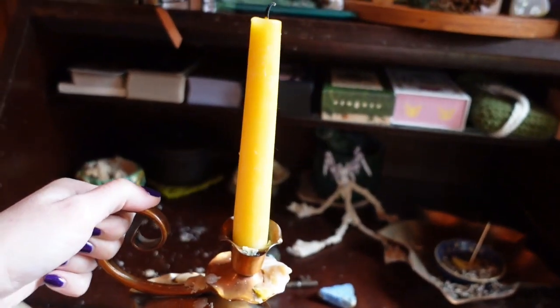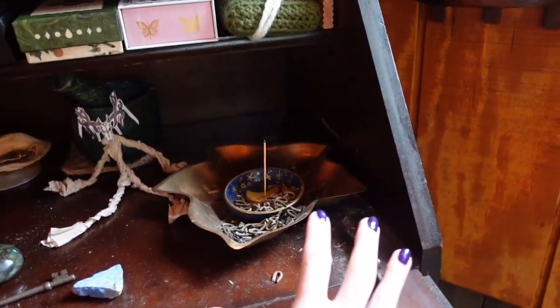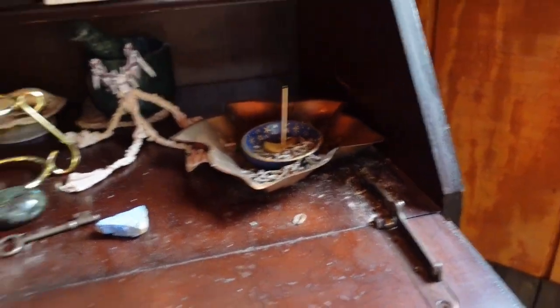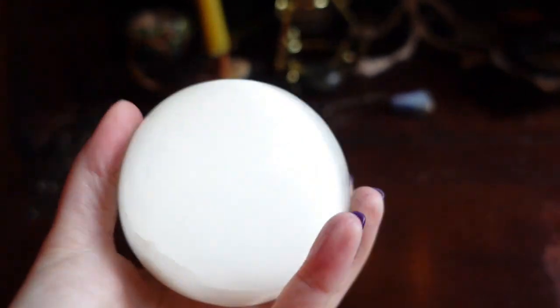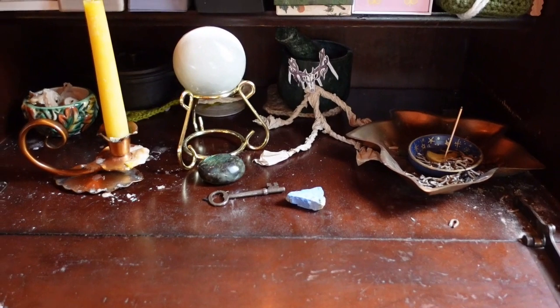I've got this candle here — it was just a beeswax taper, but I light this every time I'm doing a reading as a way to set the scene and feel like I am inviting whatever messages I need to invite in. And my incense tray — I burn a lot of incense, so that is just going to happen.